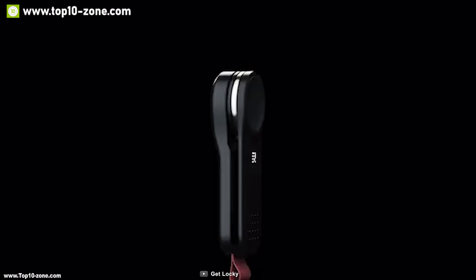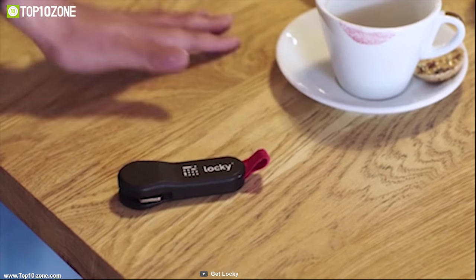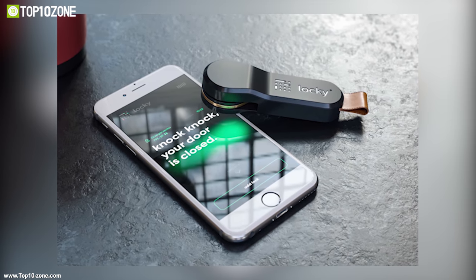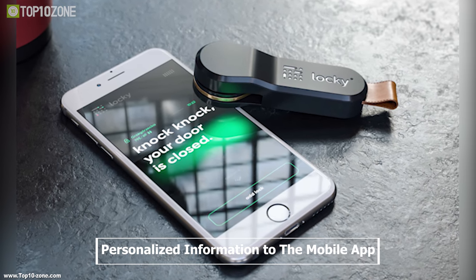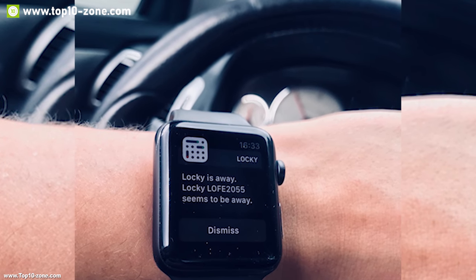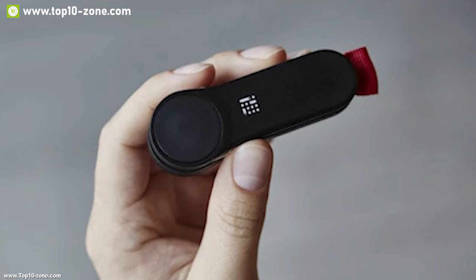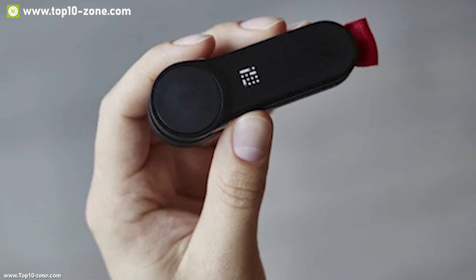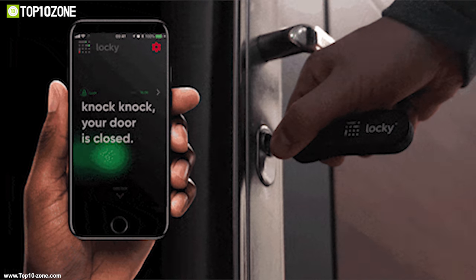Locky is the middle ground between smart locks and key trackers, combining the best features of both. This key overlay tracks the usage of your door lock and provides personalized information to the mobile app, enabling you to check your door status anytime, anywhere. This device can detect if any door is left unlocked and send instant notifications to remind you to lock the door.